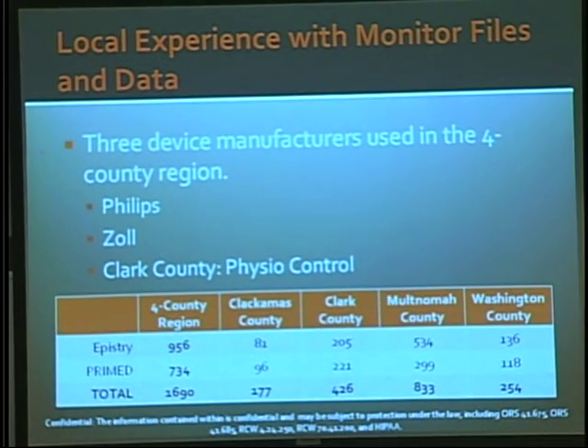We have extensive local experience with this data. For the last five years, we've been collecting files from the four-county region across three device manufacturers — Philips, Zoll, and Physio Control — totaling about 1,700 files. Nearly 1,000 are in the Epistry epidemiologic registry, with more than 200 from Clark County. In the PRIMED study, we collected files in about 70% of treated cases, including about 221 during an 18-month period from Clark County.